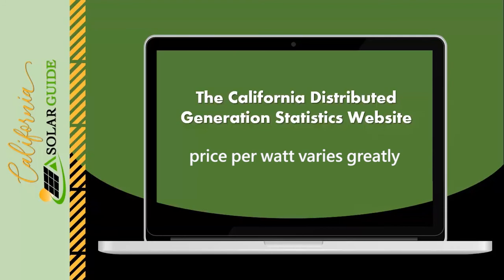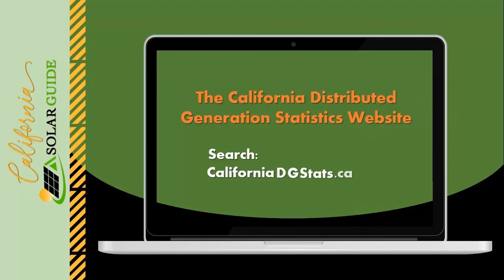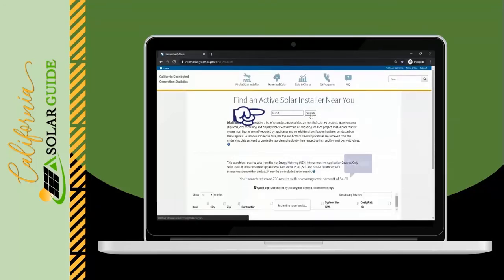The range of pricing varies from more than five dollars per watt to under three dollars per watt. The absolute best way to know what people are paying for their solar in your area is by visiting the California Distributed Generation Statistics website. Search CaliforniaDGStats.ca.gov. Enter your zip code to see recent installations near you — the results will give you the average price per watt in your zip code.